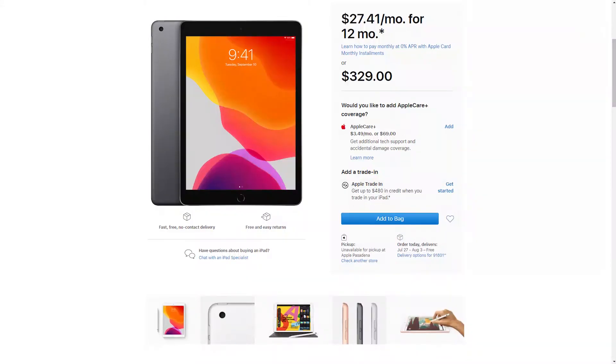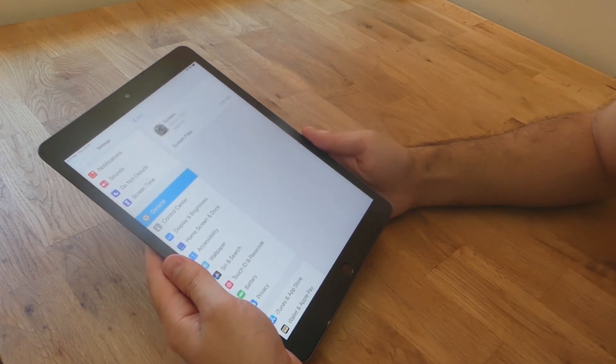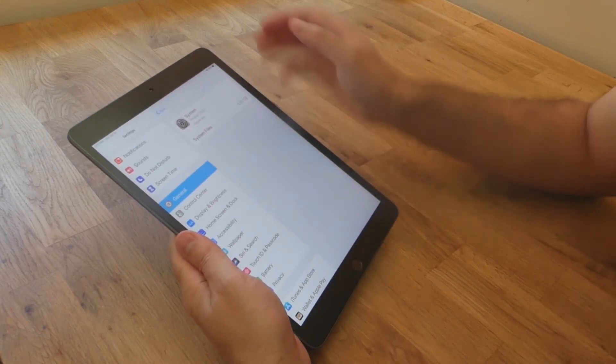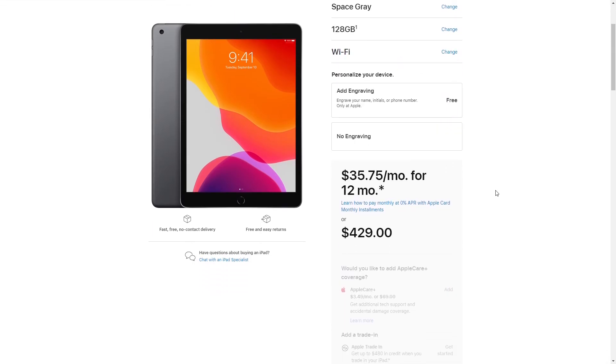Let's start off with the price. This iPad only costs $329, so it's the cheapest iPad you can buy, but there are some drawbacks. The storage capacity is 32 gigabytes, which is way too low — unacceptable in 2020. You'll fill that up really fast if you download movies or applications. In fact, out of the box there's already about seven and a half gigabytes used by the system. I recommend upgrading to the 128 gigabyte version, which is an extra hundred dollars.